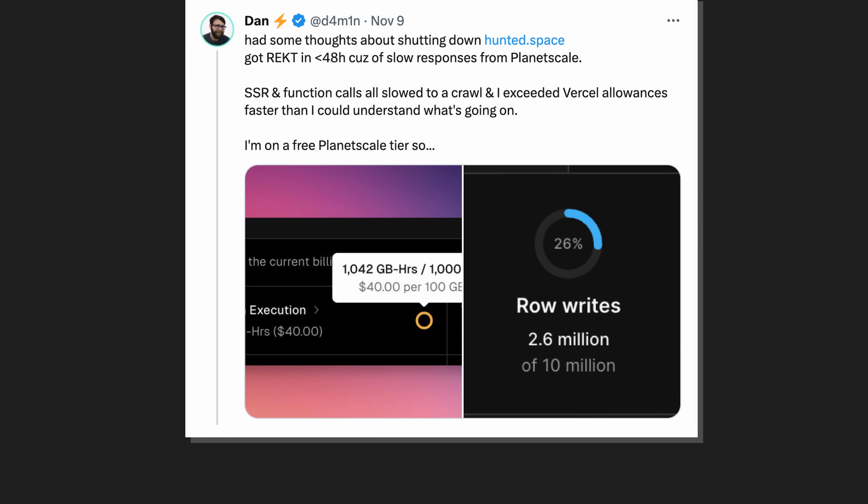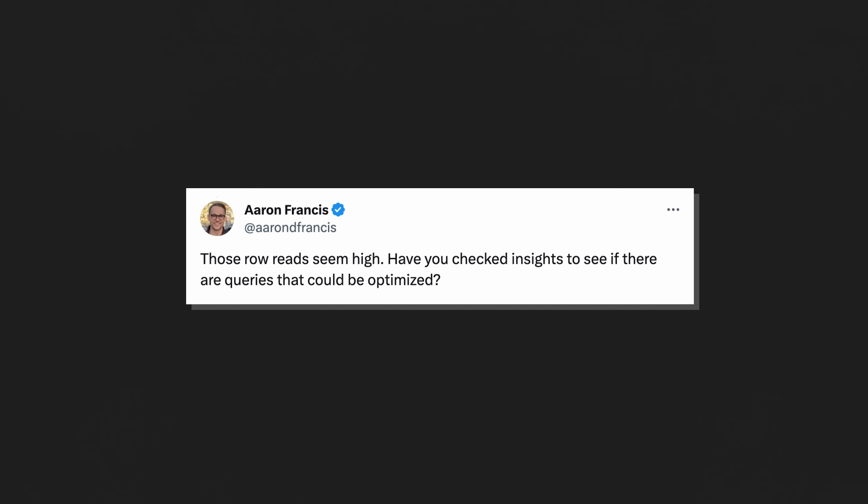I hit him back with a tweet: 'Those row reads seem high. Have you checked Insights to see if there are queries that could be optimized?' Usually a slow response from PlanetScale means a slow database query, and I love slow database queries because they can be made fast. If a fast query is not fast enough, well, now that's trouble. But a slow query — let's make it fast.